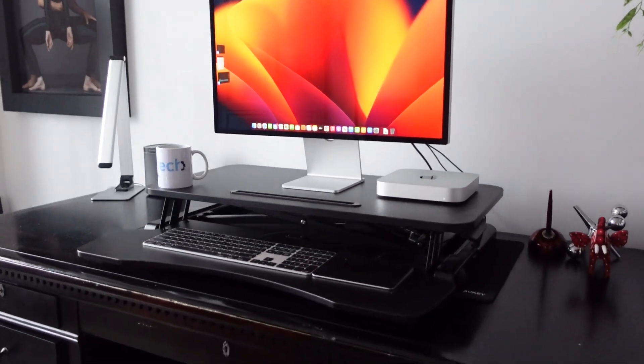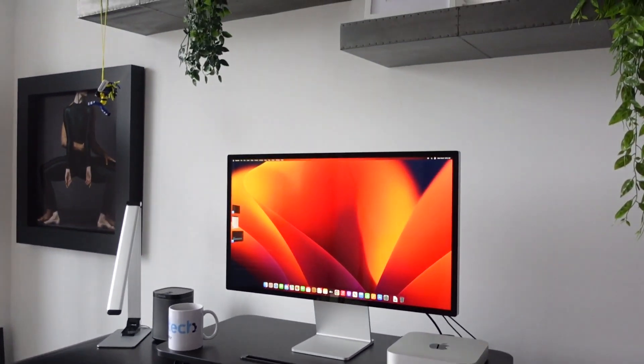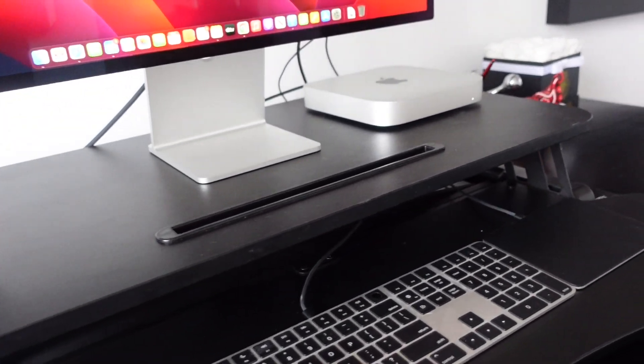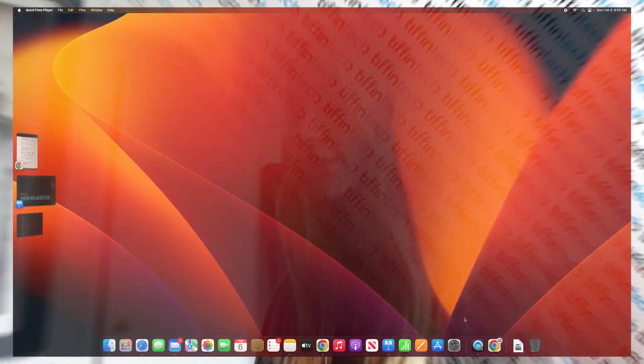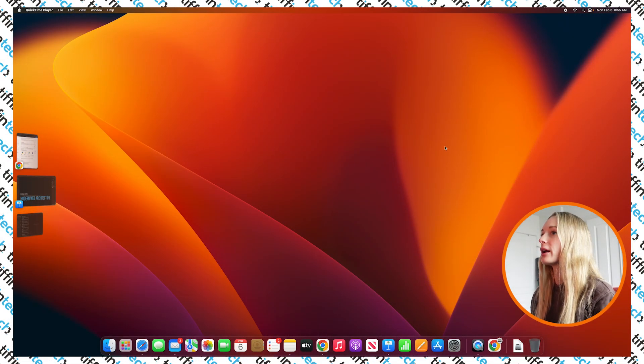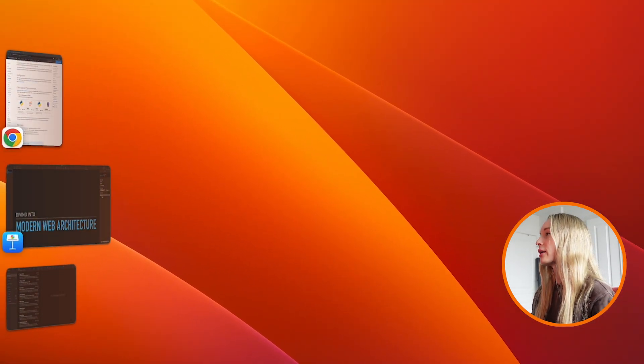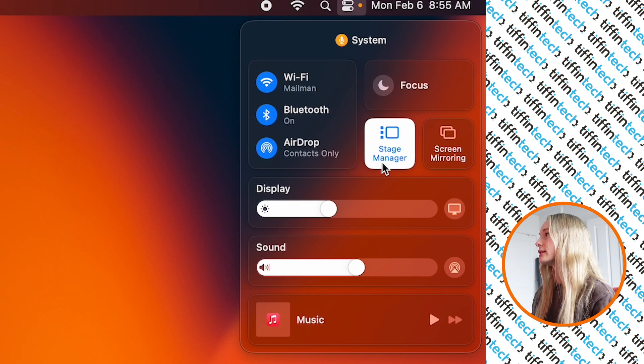I need to do something about cord management, but it looks lovely. Also, I'm using the Magic Trackpad and the Magic Keyboard with Touch ID. First thing I want to dive into is Stage Manager. If you're like me, you have probably too many tabs open, too many applications open, and it gets very frustrating to keep track of. Go up to the Control Panel and ensure Stage Manager is turned on.